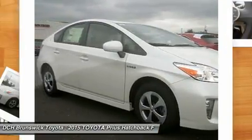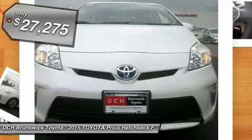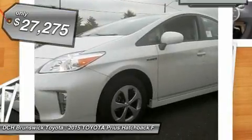One reason for its EPA-estimated combined 50 miles per gallon rating and is priced below $30,000.